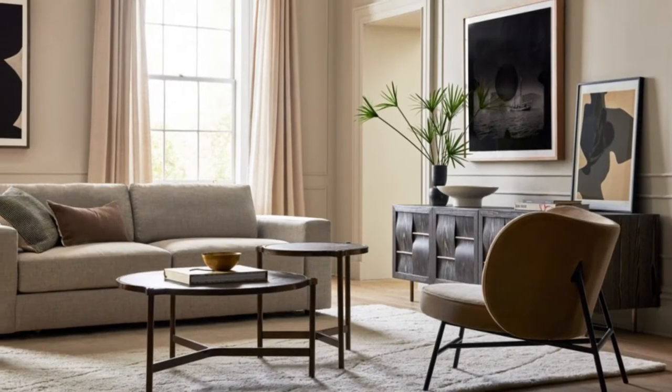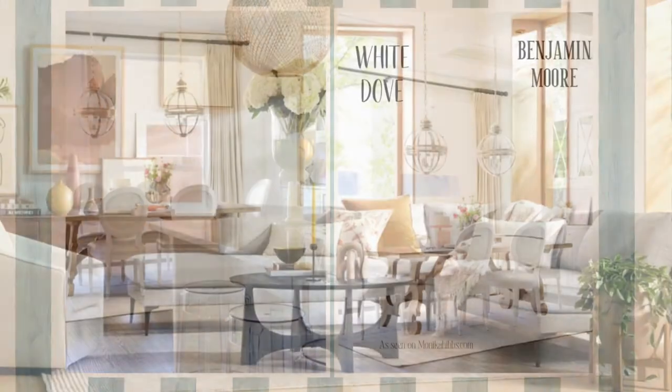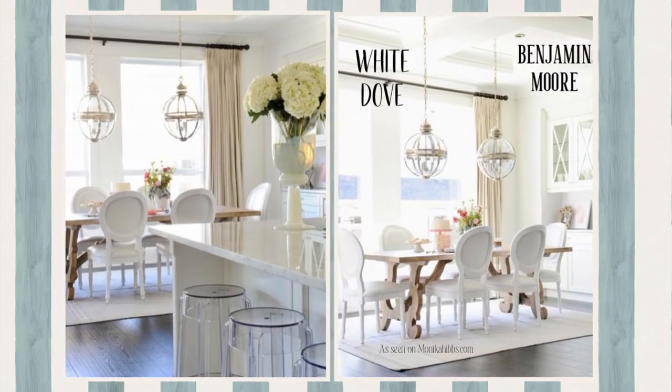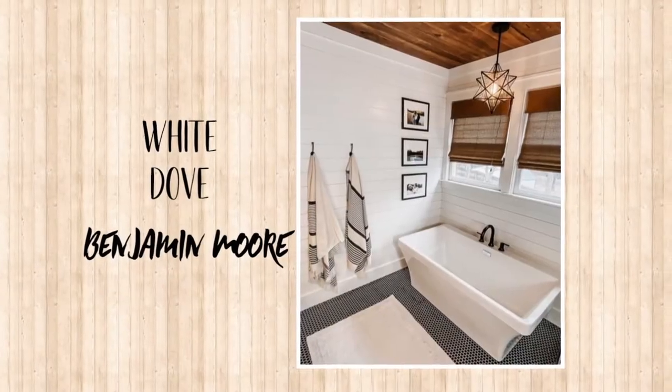Current design trends are leaning toward the warm palette, so let's take a look at another white that has warm hues. Here is White Dove by Benjamin Moore. This is a classic soft and warm white. Designers love White Dove — it pairs beautifully with so many palettes.